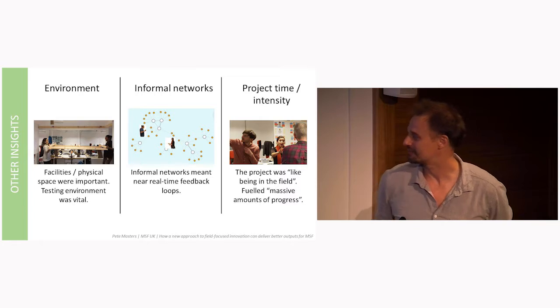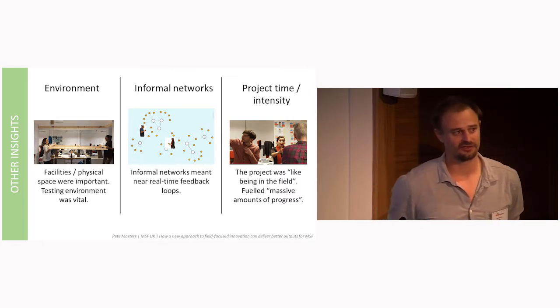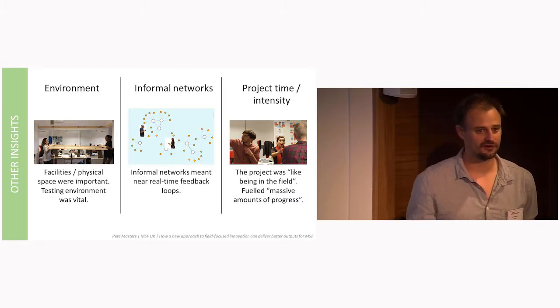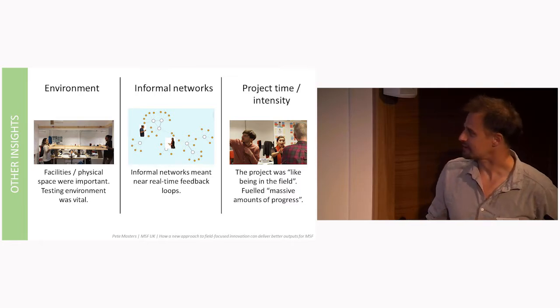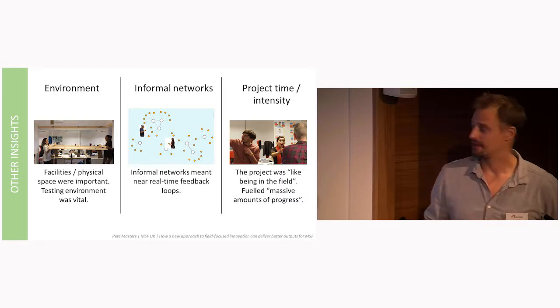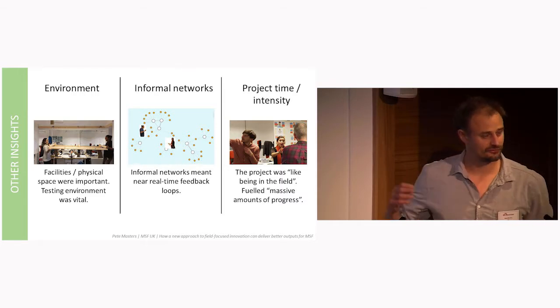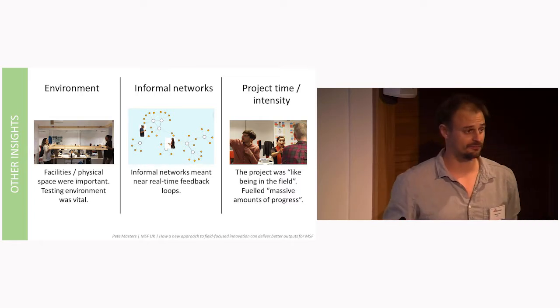In terms of project time and intensity, both MSF participants likened the experience to being in the field. They were in a foreign, exotic country — Scotland. They lived together, worked together, had a shared purpose, and they brought this intensity into the Fearsome office, which the general director of Fearsome thought fuelled massive amounts of progress.